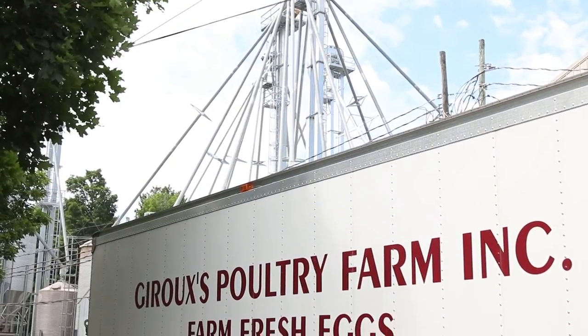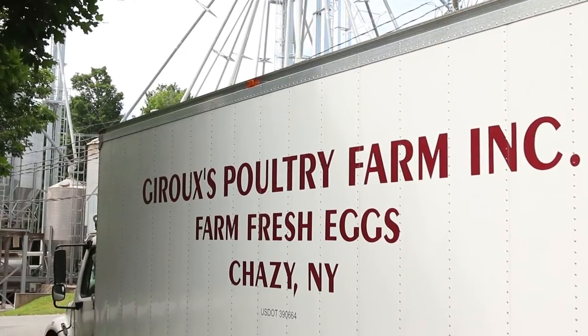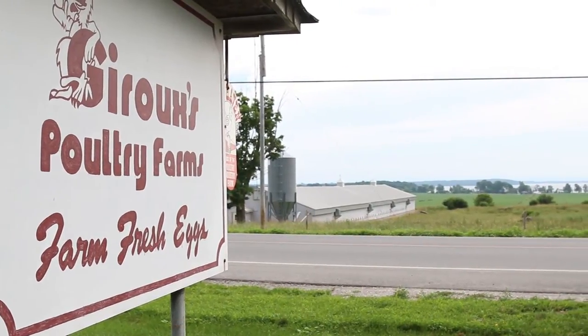Jeruz Poultry is a fourth generation poultry operation located in northeastern New York, about an hour south of Montreal in the Champlain Valley on Lake Champlain. My grandfather had a typical dairy and small poultry operation, and my father in the early 60s went strictly poultry.